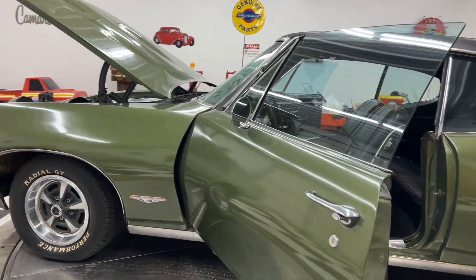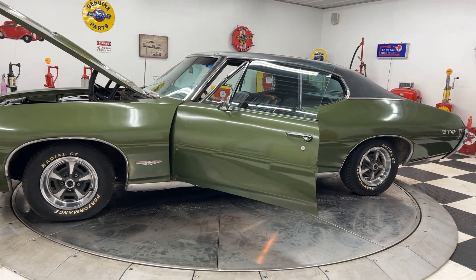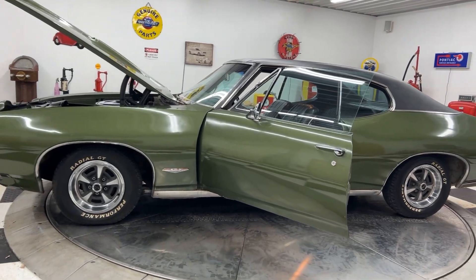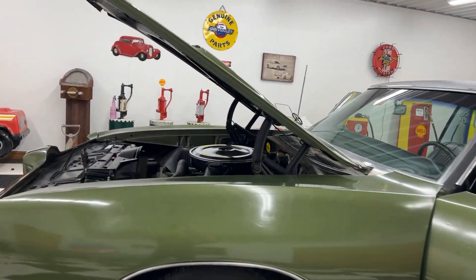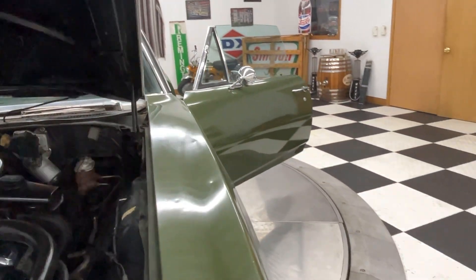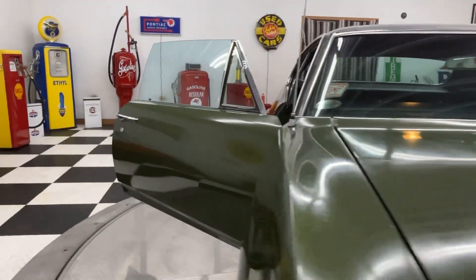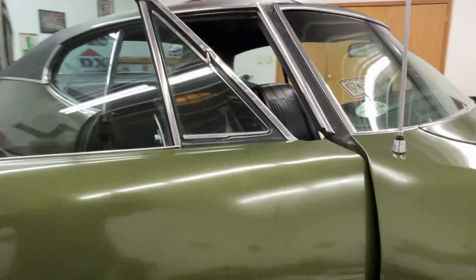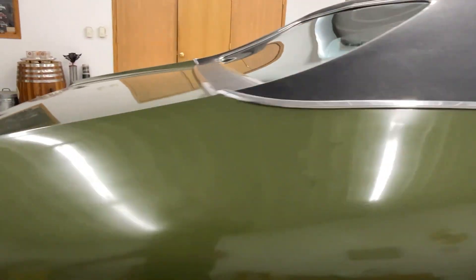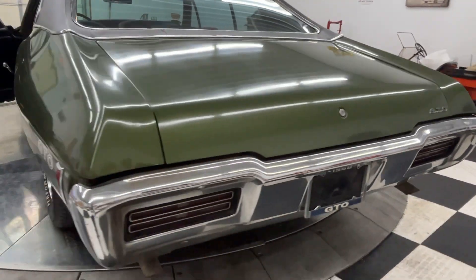1968 Pontiac GTO, exterior in green, black vinyl interior, black vinyl top, only one owner since the 1970s, 90,000 original miles — that's tough to find. We'll get these pictures and videos uploaded, give you details, and there'll be more to follow. Call us or get a hold of us with any questions, or come by and see us.